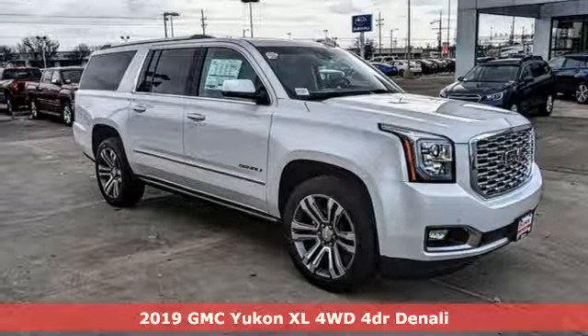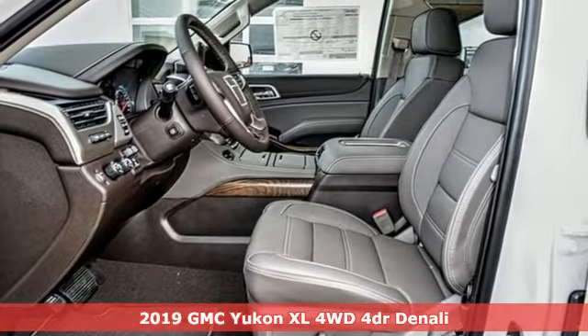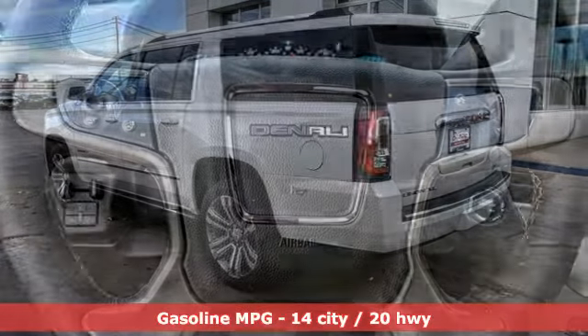Here's a new 2019 GMC Yukon XL. GMC — it's not just a vehicle, it's a professional-grade tool. A great vehicle is comprised of great features, like these.